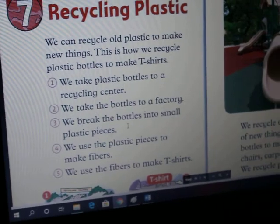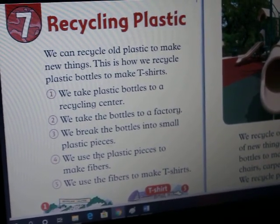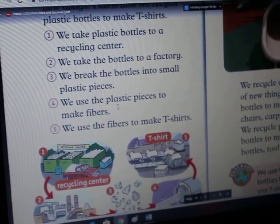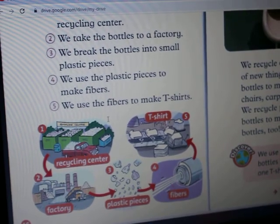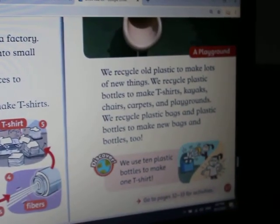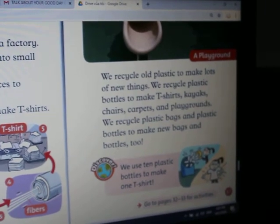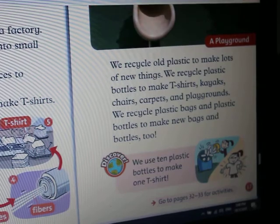Step 3: We break the bottles into small plastic pieces. Step 4: We use the plastic pieces to make fibers. Step 5: We use the fibers to make T-shirts. Step 6: We recycle old plastic to make lots of new things. Step 7: We recycle plastic bottles to make T-shirts.